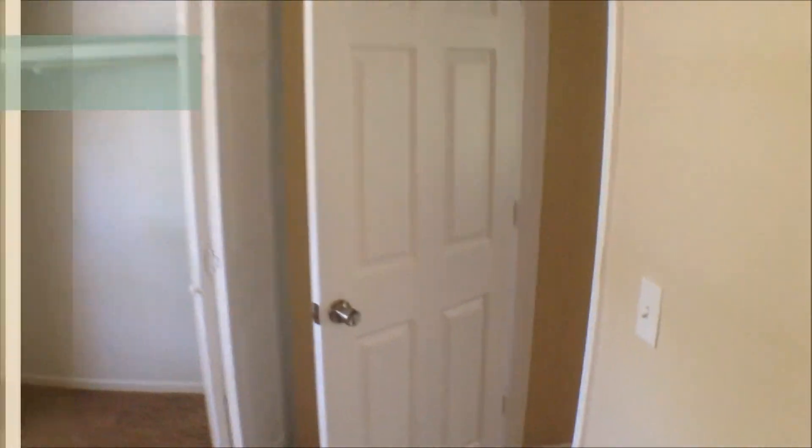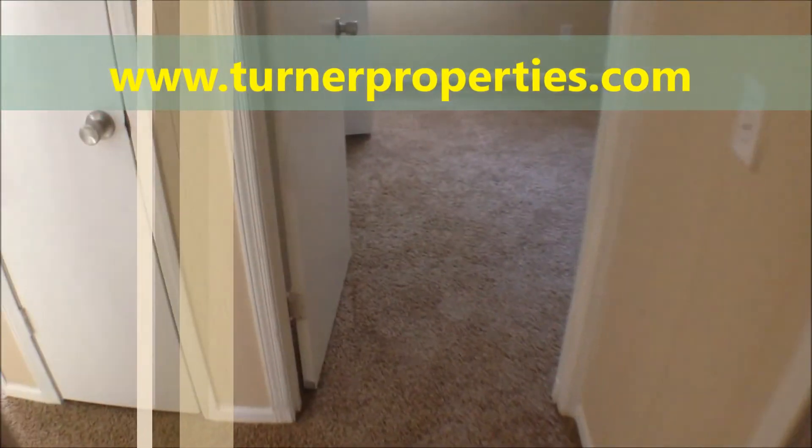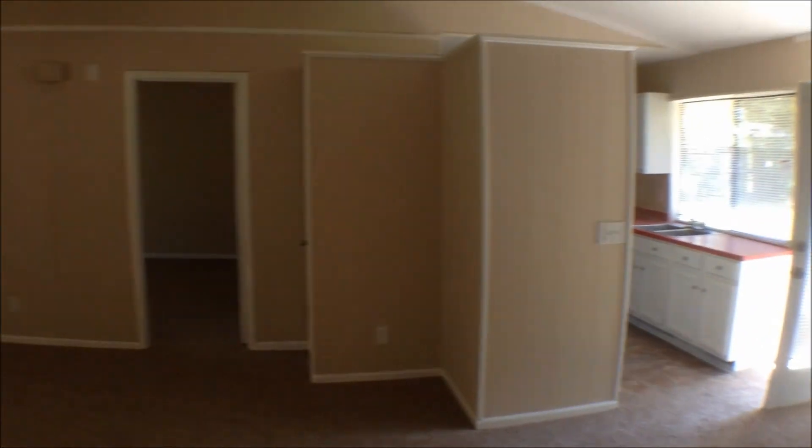If you'd like to see more information on this property or application information, please visit turnerproperties.com. Thank you.